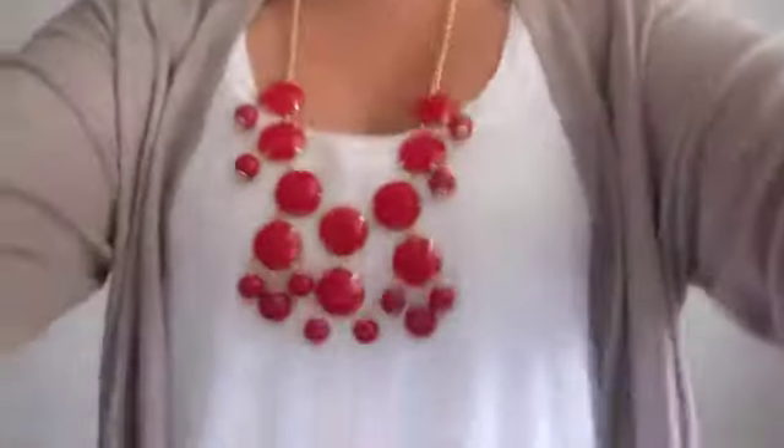I have on these skinny jeans, which I'm wearing with my Kenneth Cole. These are just wedge gladiators, but they're rubber, so they're absolutely comfortable.